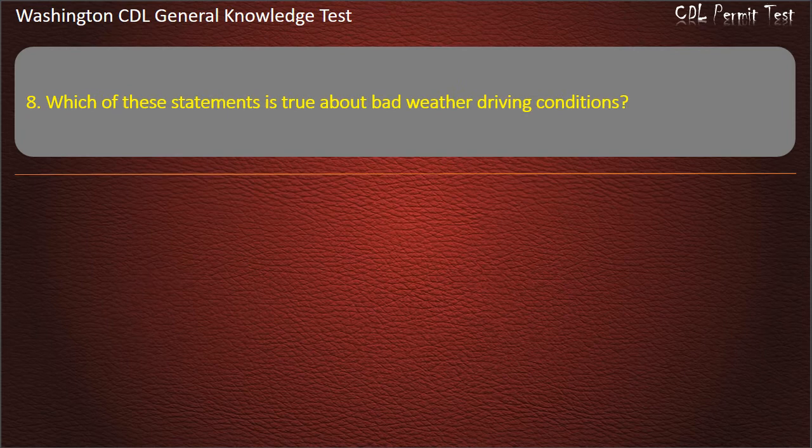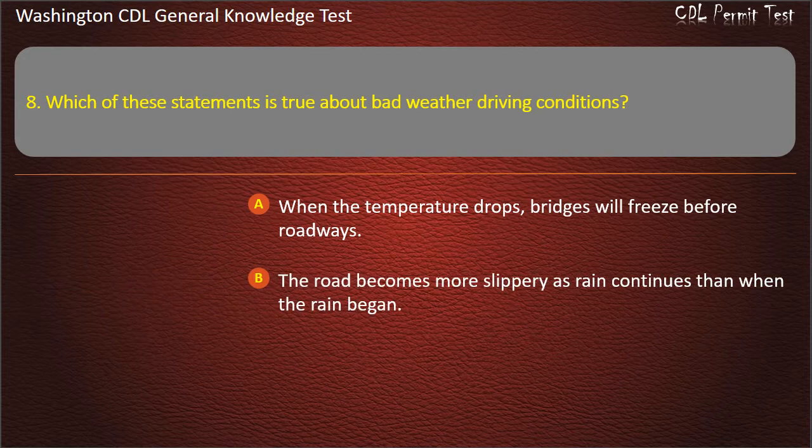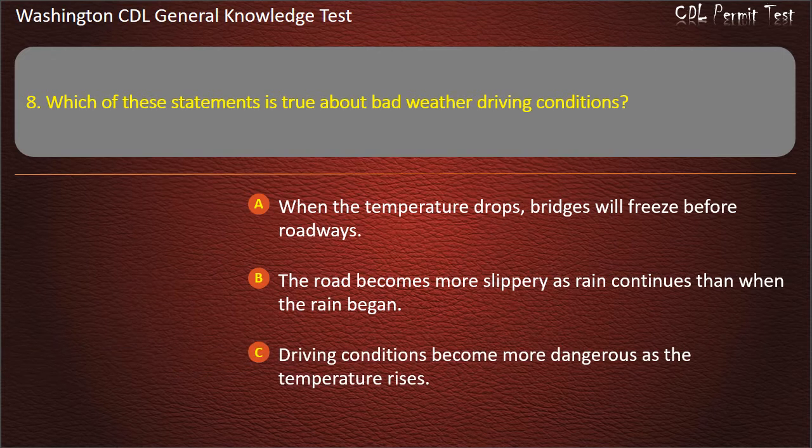Question 8. Which of these statements is true about bad weather driving conditions? When the temperature drops, bridges will freeze before roadways. Answer: When the temperature drops, bridges will freeze before roadways.